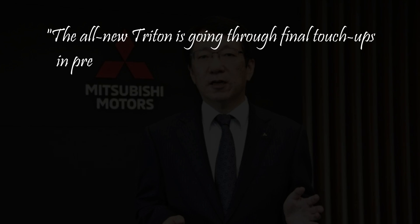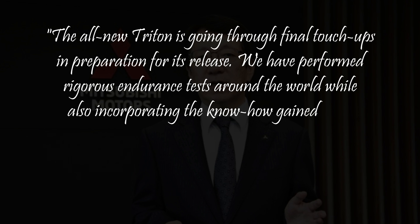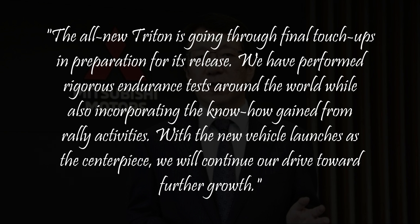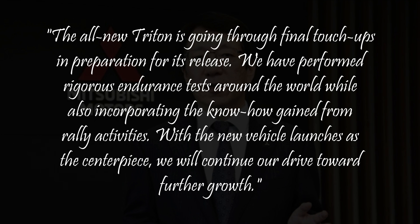Mitsubishi Motors CEO Takao Kato has already confirmed that the next-generation Triton is ready to be revealed. Kato gave a statement to Cars Guide saying: 'The all-new Triton is going through final touch-ups in preparation for its release. We have performed rigorous endurance tests around the world while also incorporating the know-how gained from rally activities. With the new vehicle launches as the centerpiece, we will continue our drive toward further growth.'